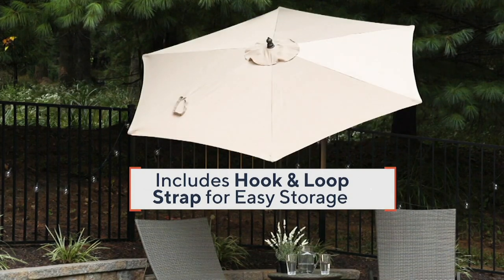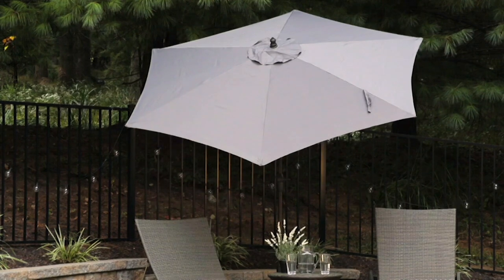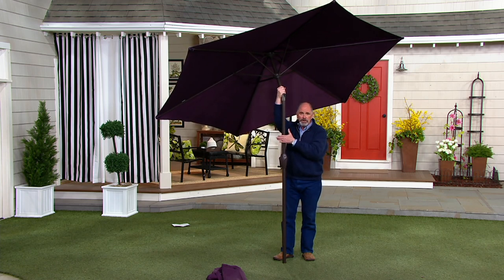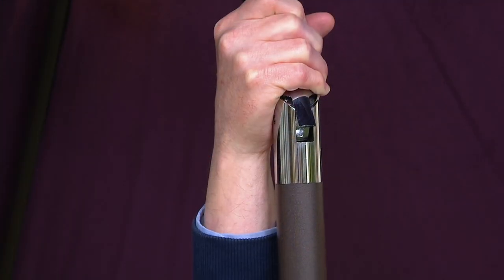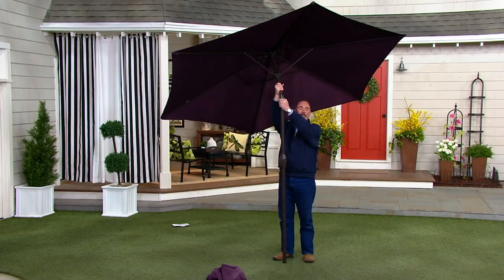Our goal is simple. Most manufacturers of umbrellas consider themselves to be disposable, thinking that the customer is going to spend a hundred dollars every year at springtime to get another one — and we don't believe that that should be the case. So that's why we use aluminum instead of wood, which can warp. By the way, aluminum costs more than wood. Stainless steel on all of the anchor points.